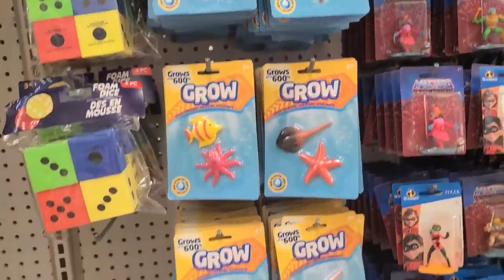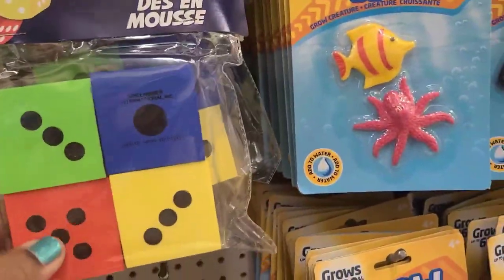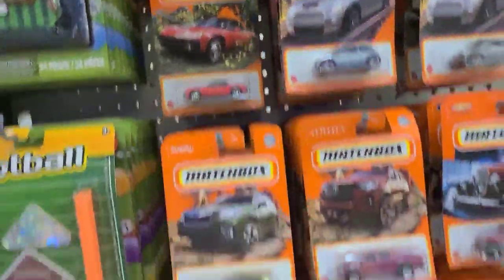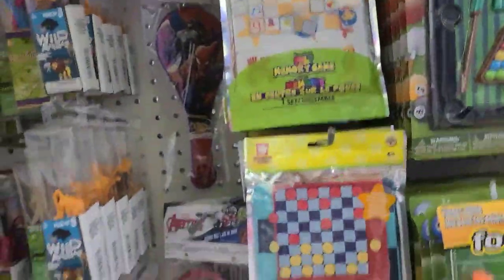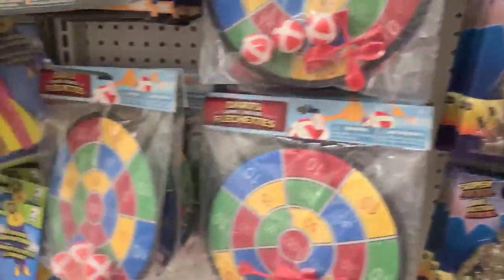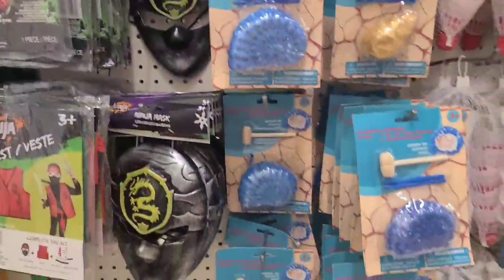They are cute, really really cute. They got the foam dice, four pieces, and also the matchbox for the kids. They also got games over here — memory game, really really amazing. The store is going to be full of Christmas stuff for the kids — love love love when they have lots of stuff for the kids.